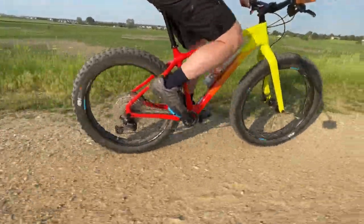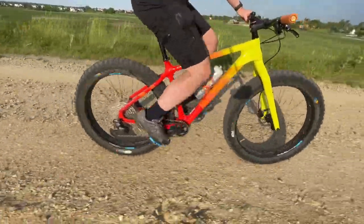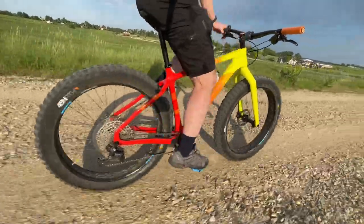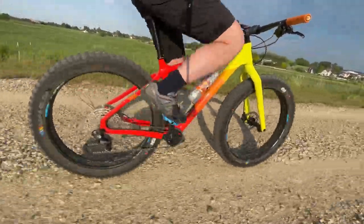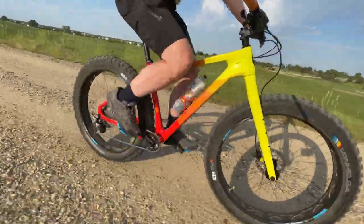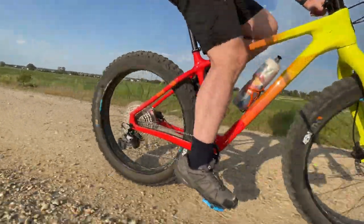A unique benefit is the ability to change wheel and tire size to drastically change the capability and characteristics of the bike. I recently did a video specifically talking about variations and differences in wheel and tire size and how they impact performance — I'll link that video down in the description below. You can't take a non-fat mountain bike and upsize it enough to make it a viable fat bike, but you can take many fat bikes and downsize them to be viable mountain bikes and adventure bikes just by changing the wheels and/or tires.